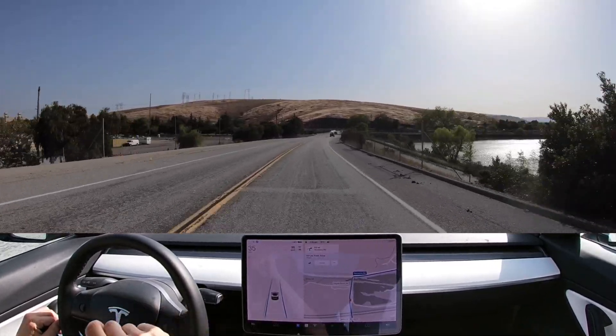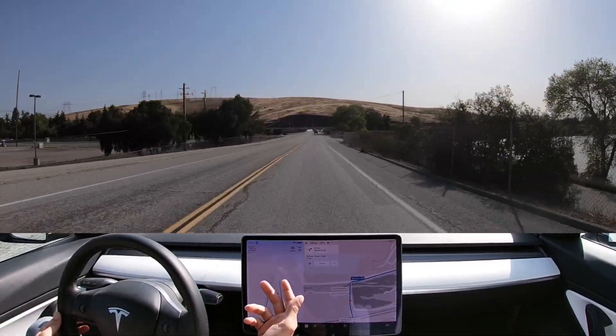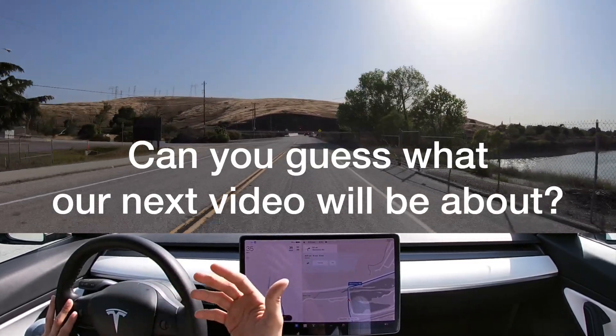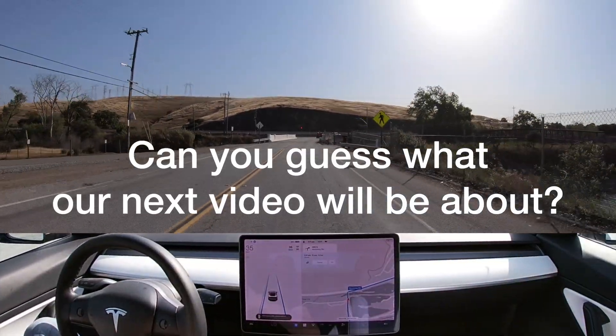Thank you for tuning in to this week's short FSD video. As the system progresses, I'll film longer stretches of this beautiful road. As you saw, it did not perform the best, and that was only the last of the bottom section of this road. However, in the meantime, check out the sneak peek of our next video. Feel free to subscribe so you don't miss out when it drops.